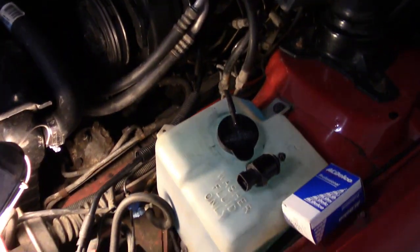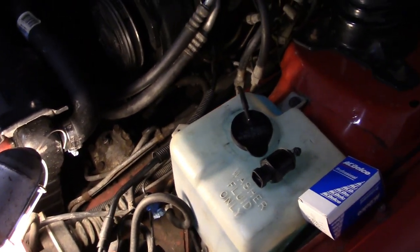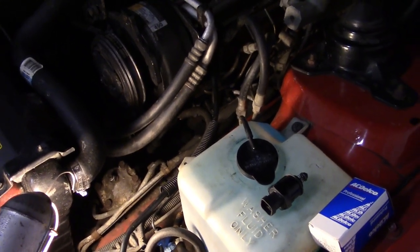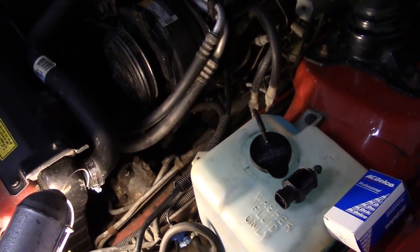Just a quick update on the IROC, as I'm getting through here and shaking things out, continuing to find little issues.